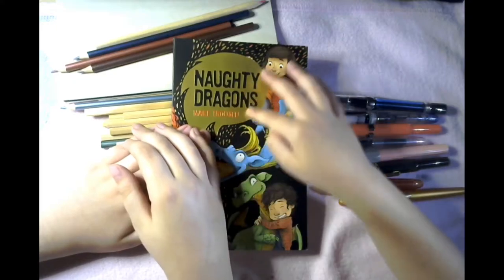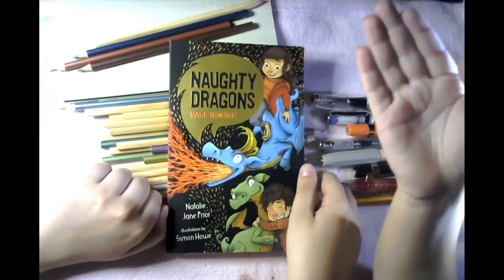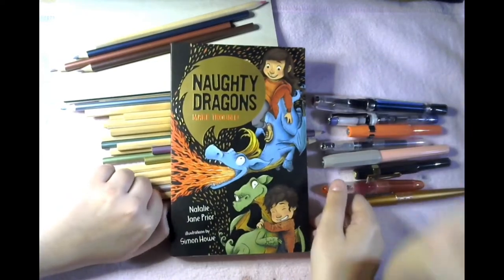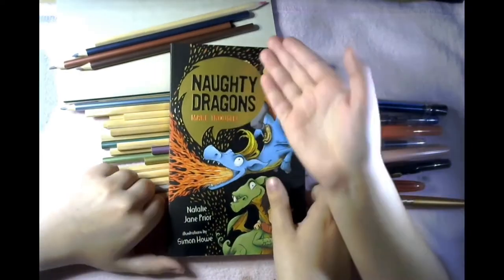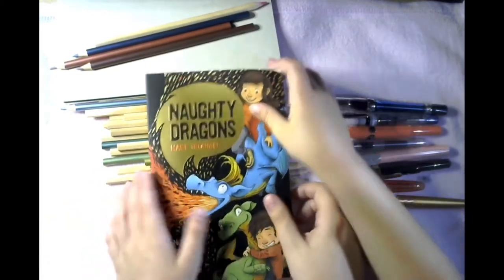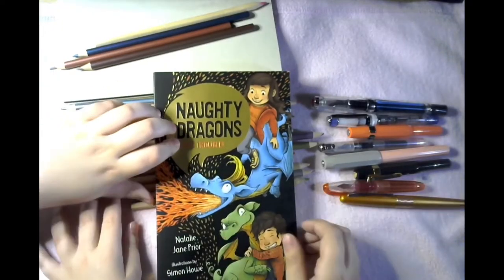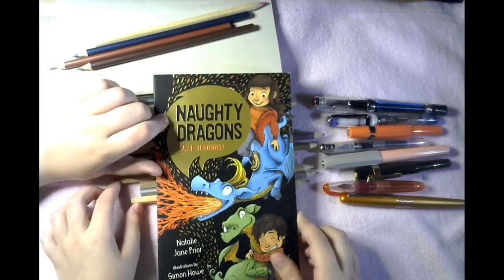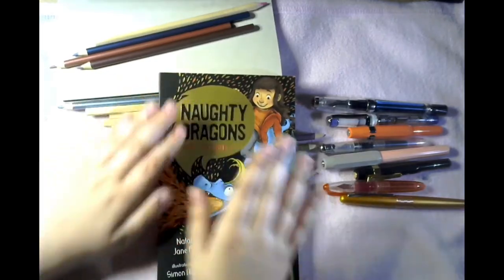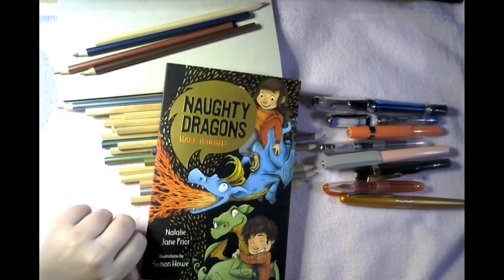Today we're going to be reviewing this book that Natalie James Prior sent us — this amazing book. We read all of it officially. It's called Naughty Dragons Make Trouble and it's illustrated by Simon Howe. We definitely really loved this book; it was so good.